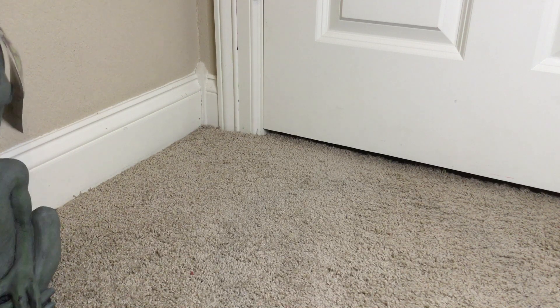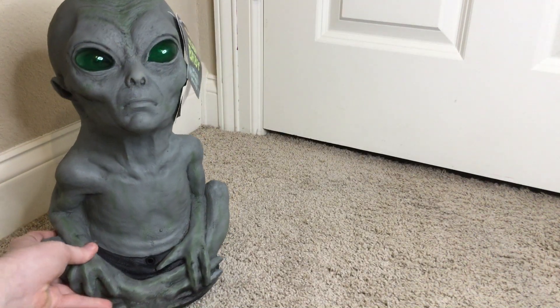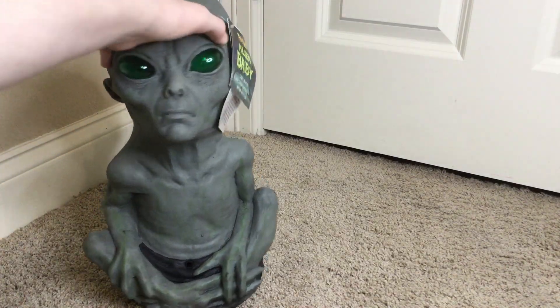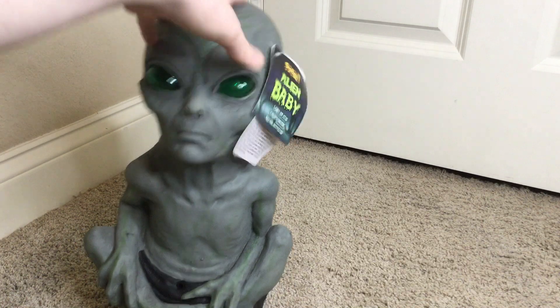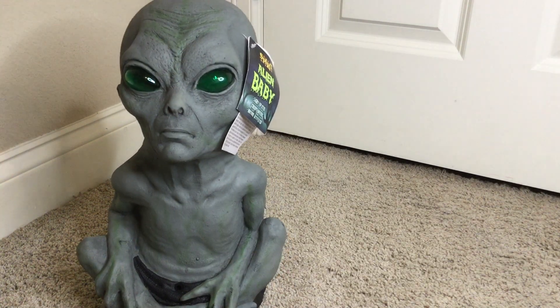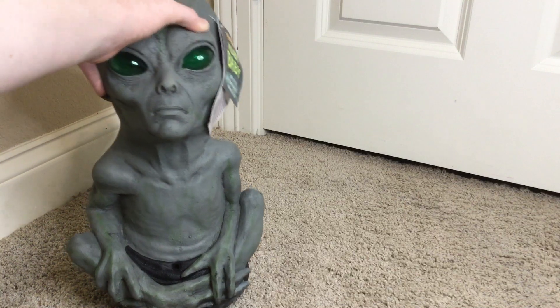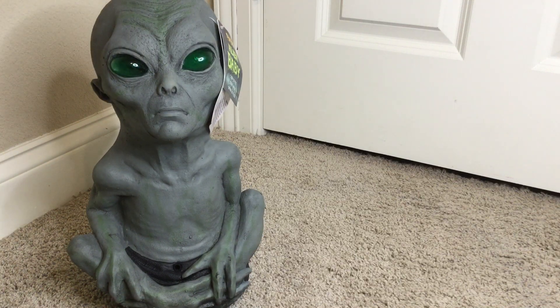First one is the 2013 alien baby. This guy is super cool — he works fully and he has his tag. Basically what he does is his eyes light up and he makes alien sounds and talking, like 'Take me to your leader' and 'We mean no harm.' I think it's pretty funny. He has quite a lot of detail too — like on his back you can see his spine, which is interesting. I won't be activating him because he's kind of loud, and there are videos online.